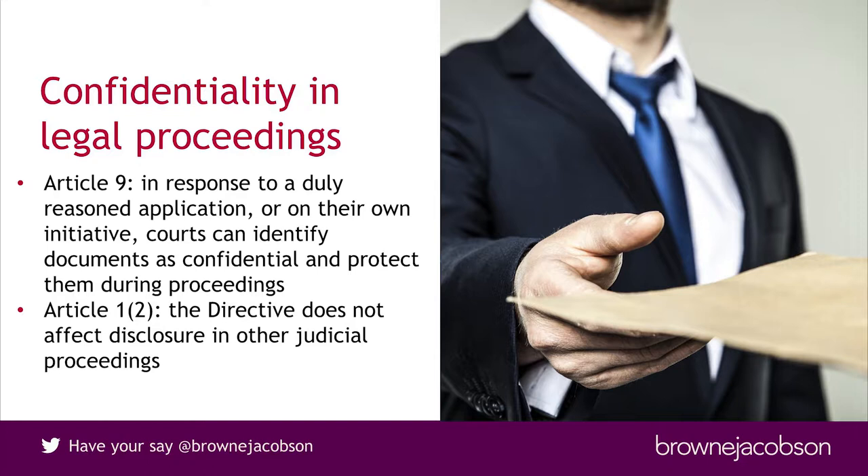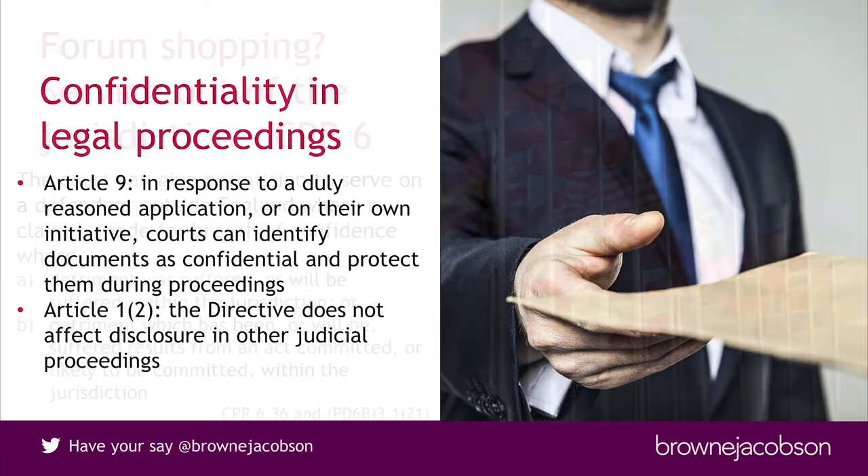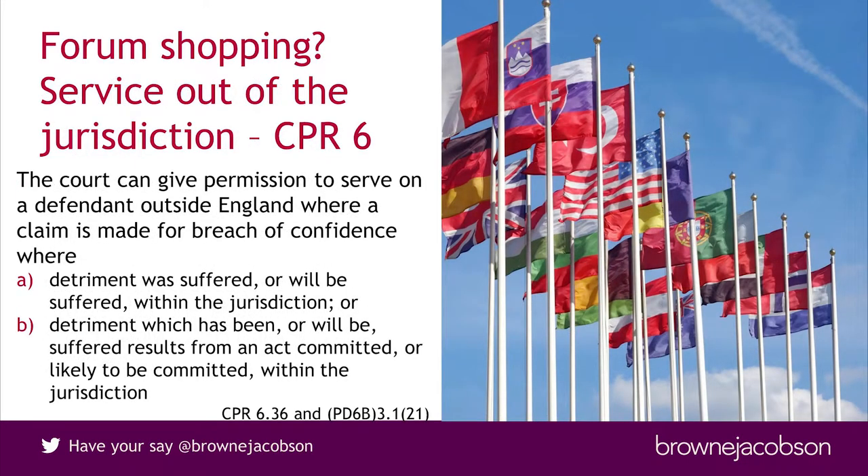One thing that is always a factor with European disputes is where to sue. The regulation doesn't include rules about where cases have to be brought, so I would expect some forum shopping. The English courts have traditionally been very good at protecting confidential information, but whether or not they'd be the right place to sue going forward might well depend on how Brexit proceeds. There are excerpts from the CPR setting out when the court can give permission to serve on a defendant outside the jurisdiction — if you've got detriment suffered within England or detriment resulting from acts committed within England, you can get permission to serve that way.